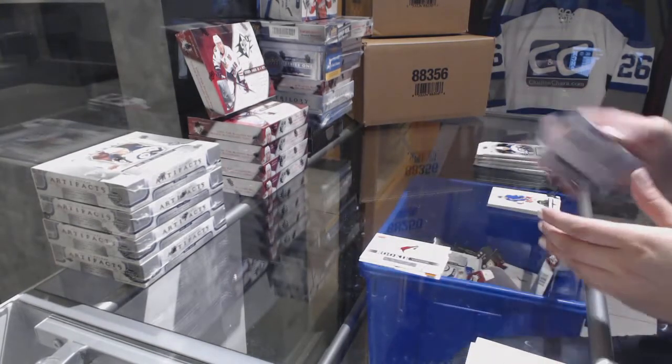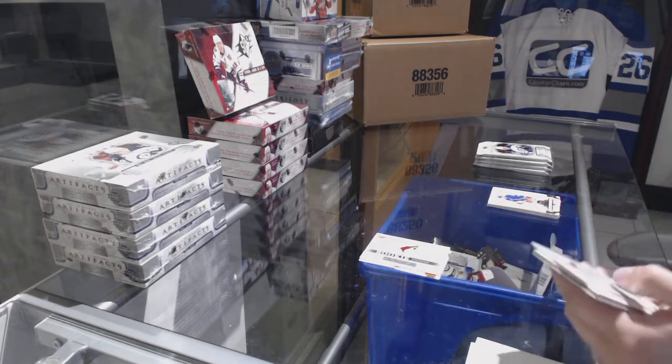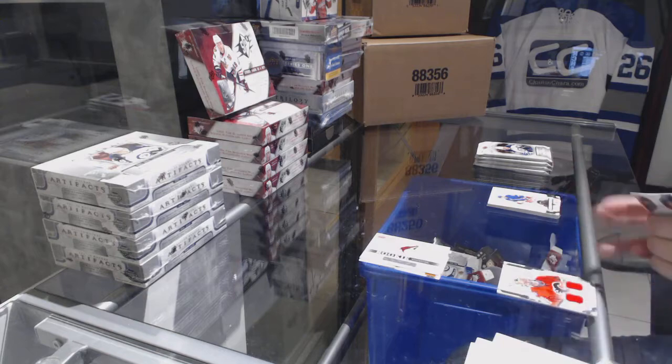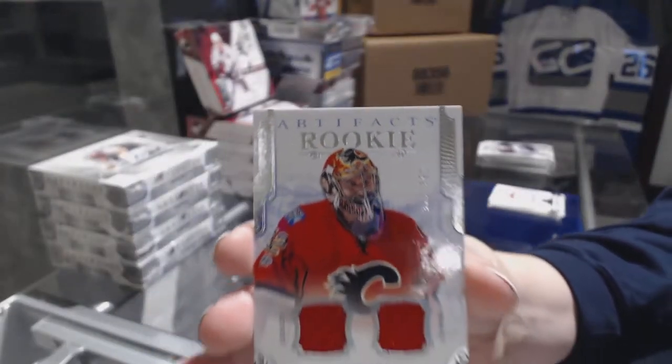They've released that now. Does anybody know who the Arizona one is? We've got our rookie dual jersey number to $4.99 for the Calgary Flames, John Gillies.